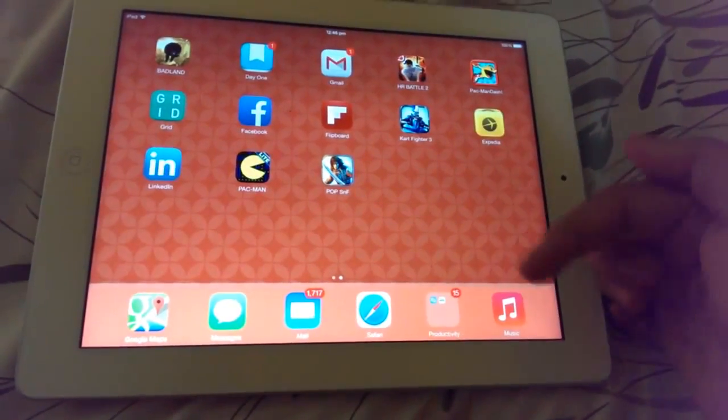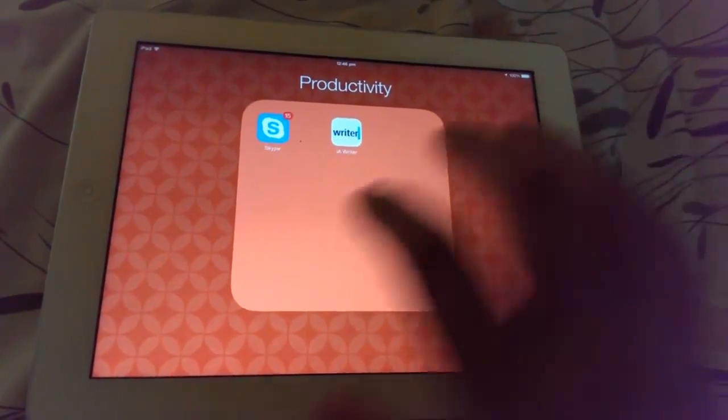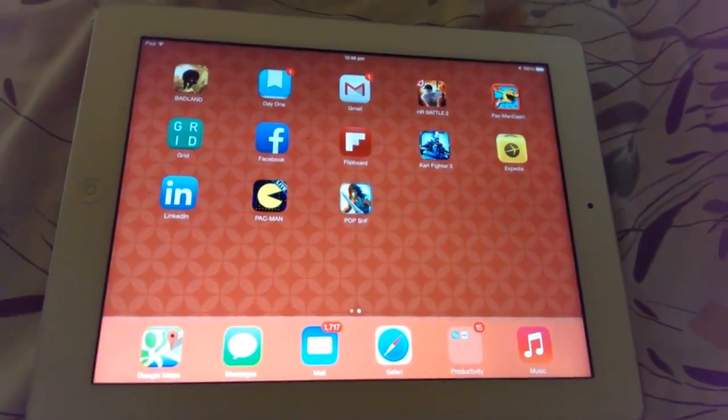Animations are smoother than ever. There was previously a problem with folder animations on the bottom bar, but now if I tap on Productivity, it comes in smoothly and goes out smoothly — it's pretty handy.